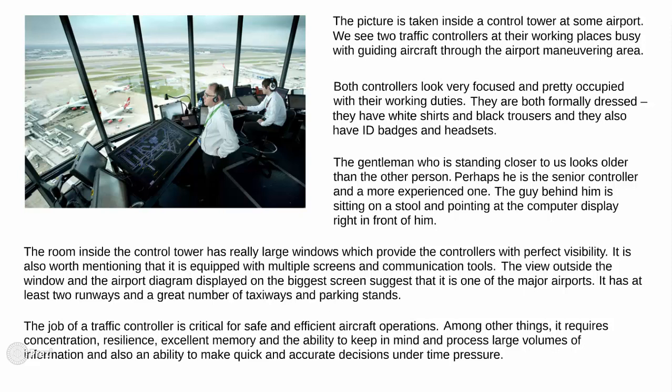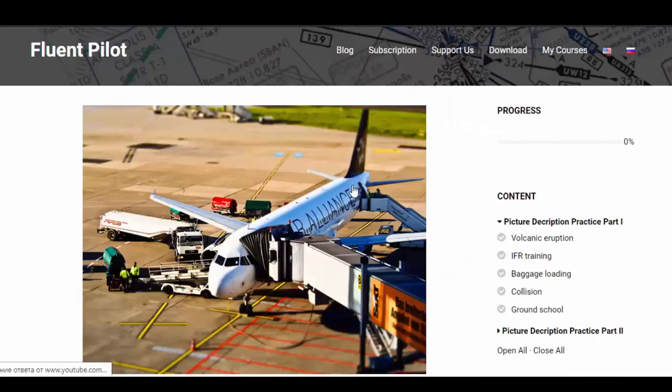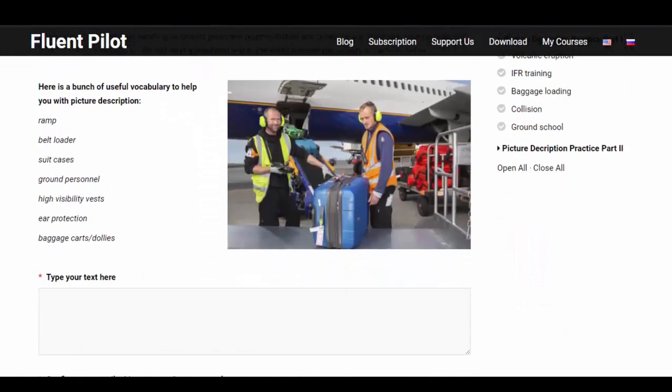Well, it is enough for this time. We've done a great job and it is the end of part 1 of our picture description course. Hopefully you find these videos useful — if yes, drop us a few lines down below. We are looking forward to some feedback as it always helps and motivates to keep up this work. I also remind you that part 2 of the picture description course is available at fluentpilot.ru for our subscribers. It consists of 10 more lessons and 10 more pictures.